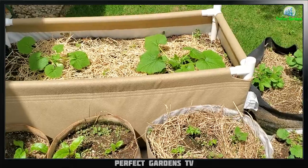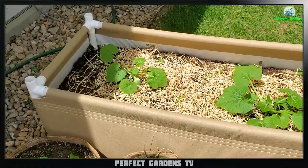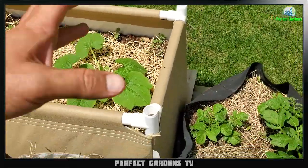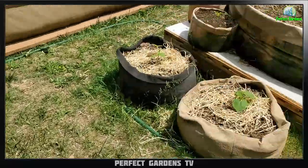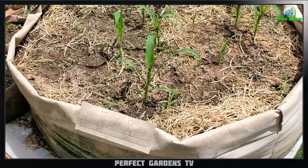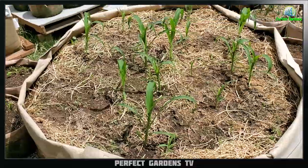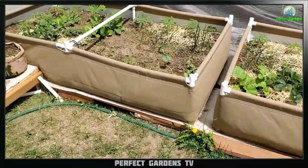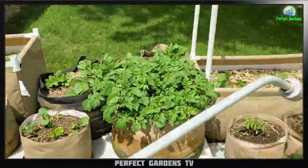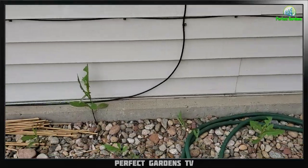One more thing I've noticed is that the pots that have the liners from Grassroots actually retain their water better than the fabric pots that do not have liners. I have had to put a little bit more water on the pots without liners. I'm going to water my garden with you guys right now just to show you how fast I have to water these plants because of how much the soil retains.